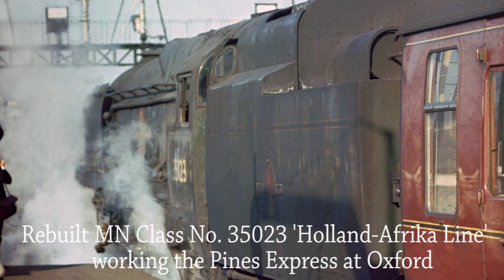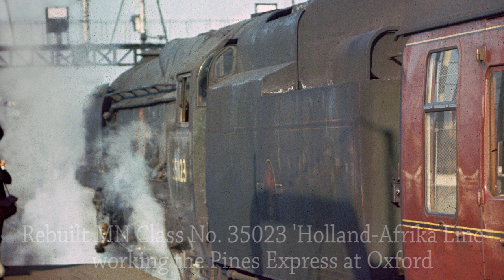Rebuilt Merchant Navy Class 35023 Holland Africa Line starts away with the Pines Express from Oxford on the 13th of November 1965.